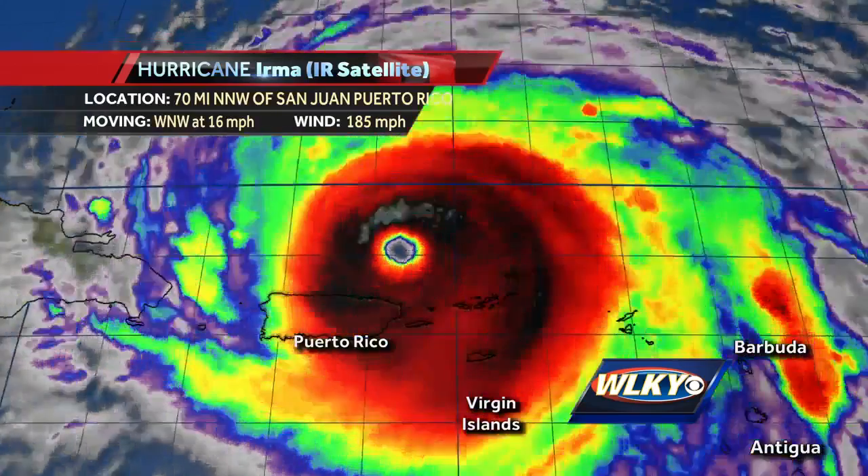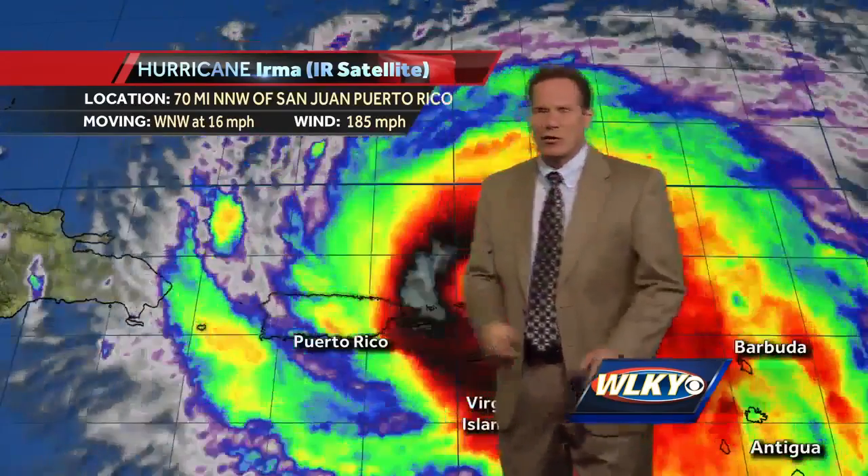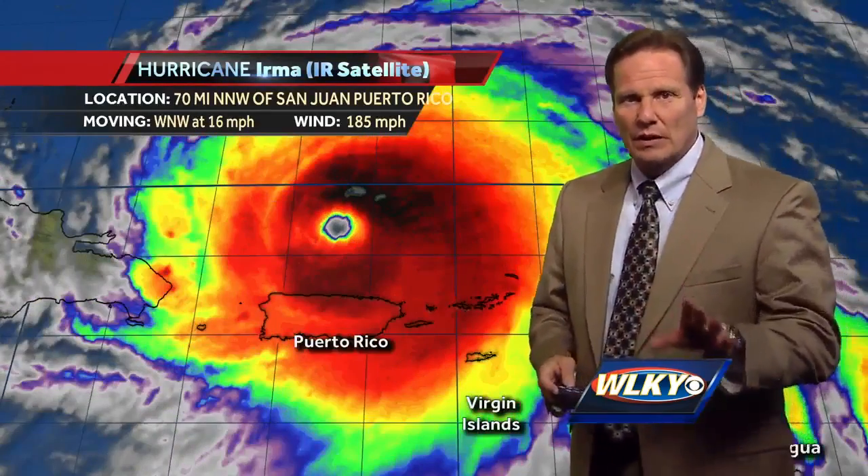Hi everybody. I'm WLKY Chief Meteorologist Jay Cardosi. All right, we're looking at Hurricane Irma late on this Wednesday night. Here's the very latest we have.